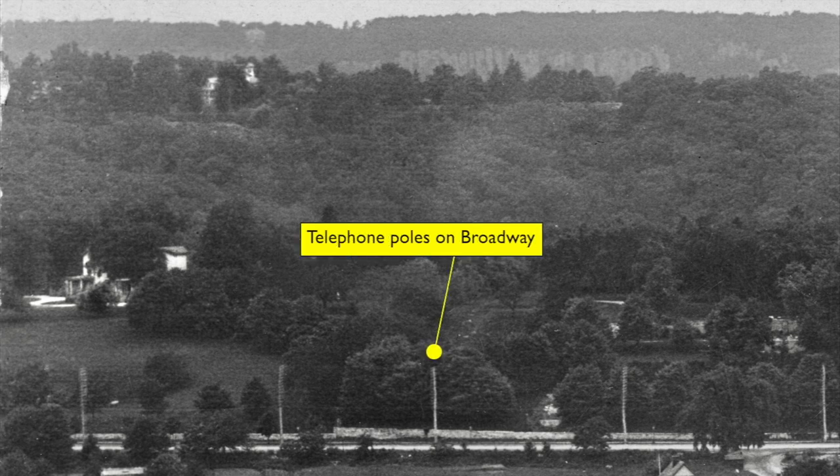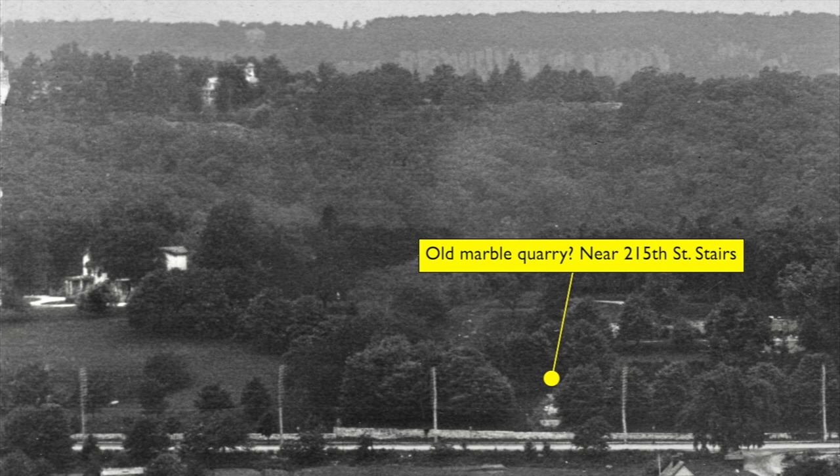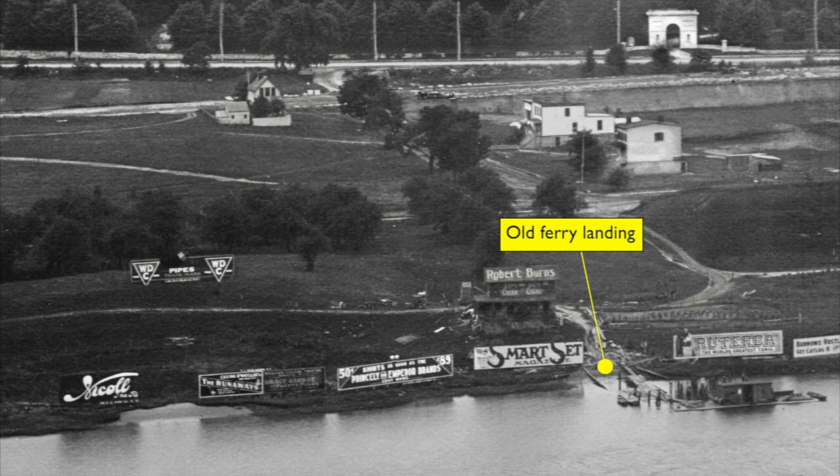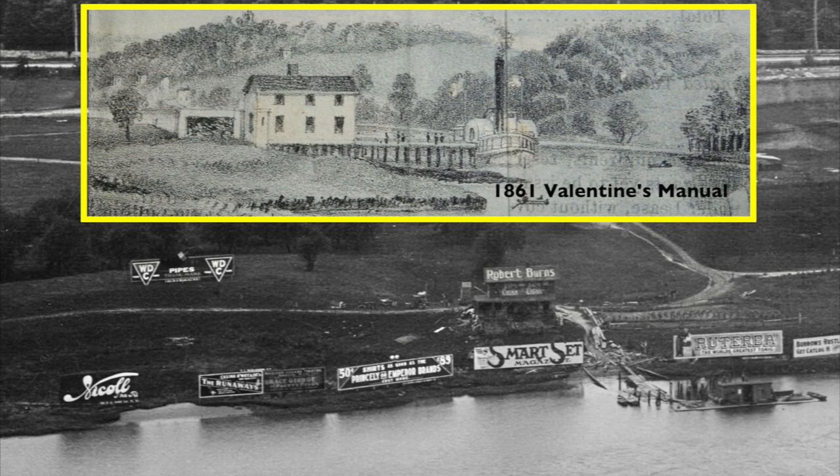Lots of super-tall telephone or telegraph poles are lining Broadway — early signs of our coming hyper-connected world. And where the 215th Street steps today rise up to Park Terrace from Broadway, what looks like debris from one of the old marble quarries that used to be common up at this end of the island. As we zoom back out, we can see the old ferry landing along the Harlem Riverside, pictured in an 1860s Valentine's Manual as part of an engraving of the Old Century House. It's just out of view here.